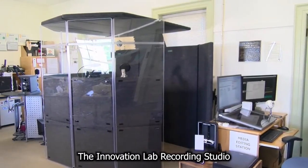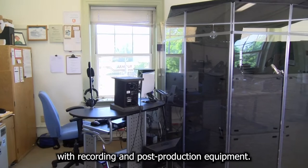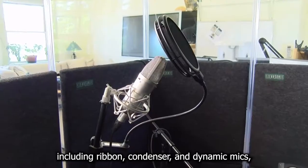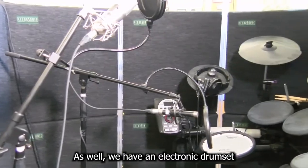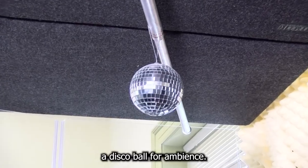The Innovation Lab recording studio consists of a sound-isolated booth with recording and post-production equipment. Our booth includes a variety of microphones including ribbon, condenser, and dynamic mics, plus audio jacks for your own instruments. We also have an electronic drum set with features like dual foot pedals and backing tracks, and most importantly, a disco ball for ambience.